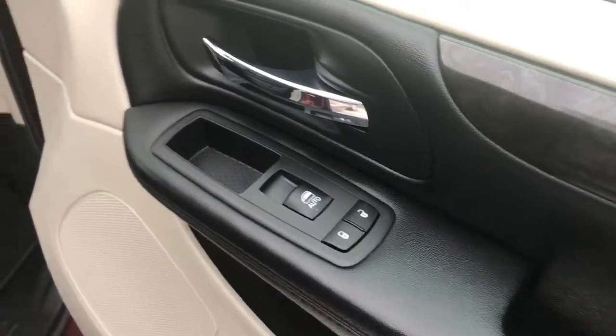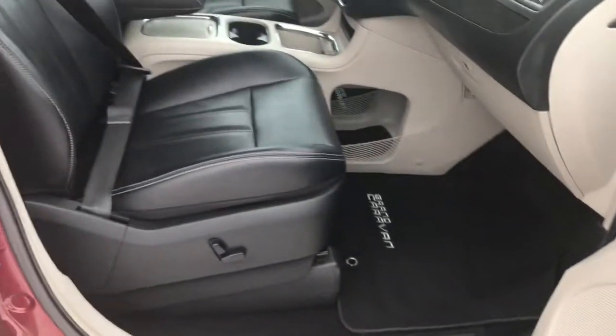Now inside the passenger front door here we have your power locks and your power windows. And the passenger seat is also powered.